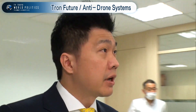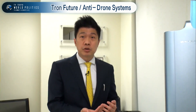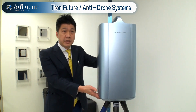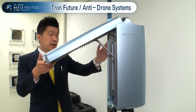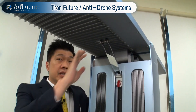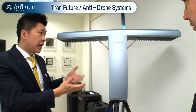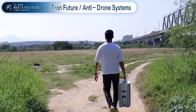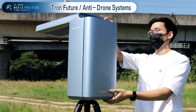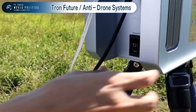There are several technologies, but the one we are currently showing to the Japanese market is this drone detection radar, which we call the T-Radar Pro. It is a very small radar that can be folded up and easily transported. When it's opened up, we can start running the system in five to ten minutes.